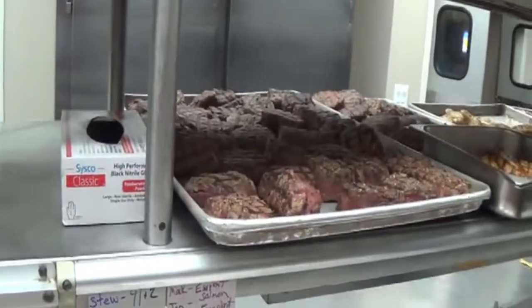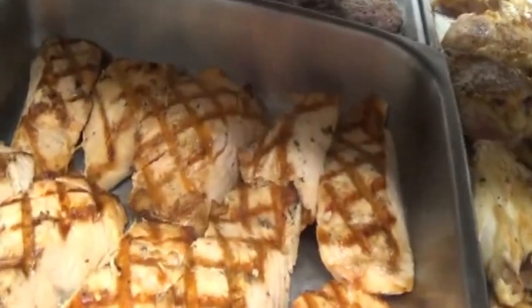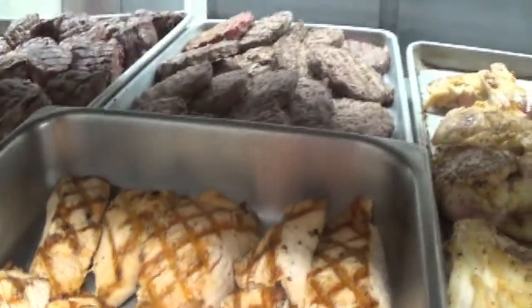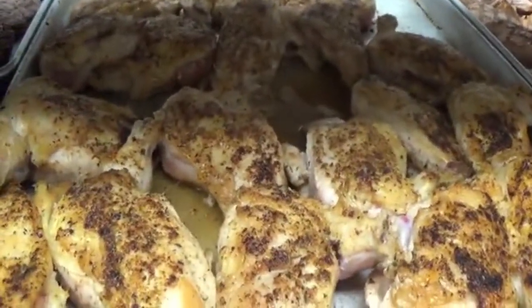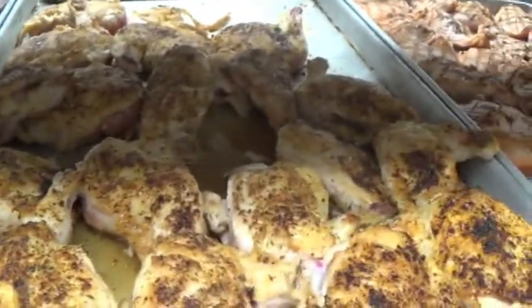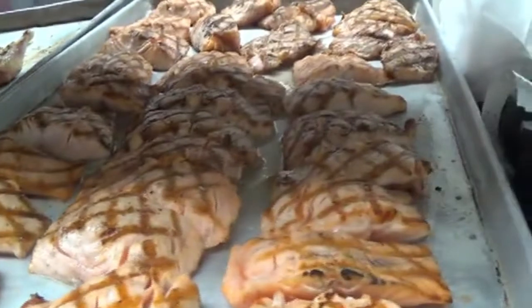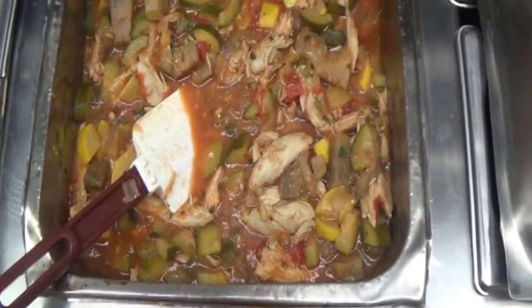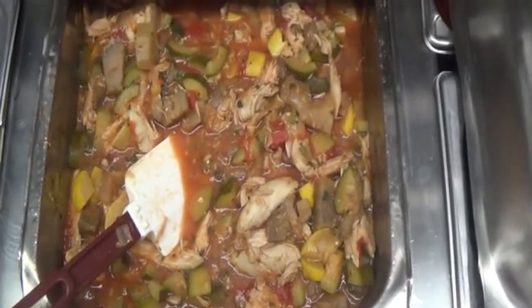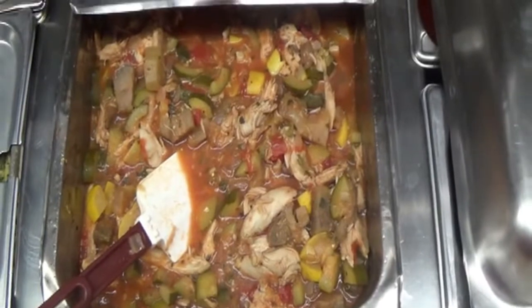Beef is ready to be thrown in the oven. Salmon is ready to be adorned with Jeremy's sauce. Burgers. And then your beautiful pan-seared Statler chicken. We've got more salmon here, and then your bountiful chicken ratatouille stew, homemade by Chef Jesse.